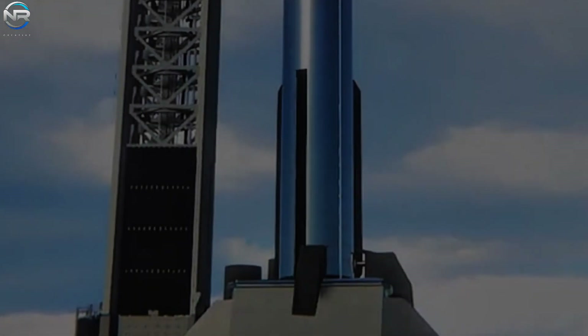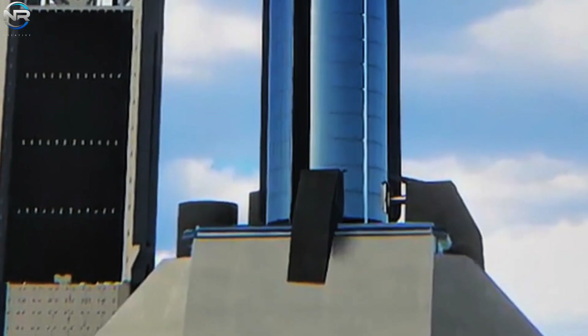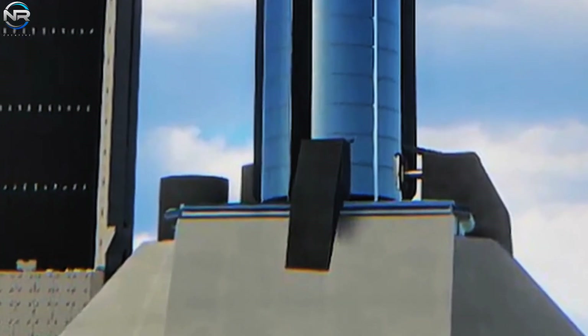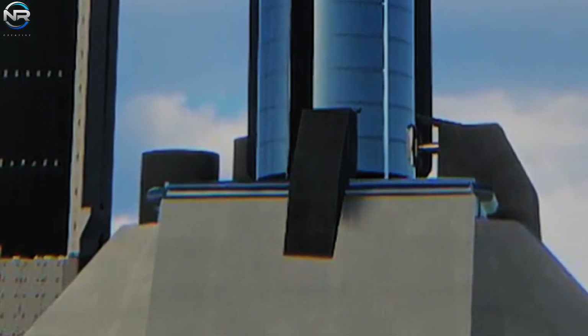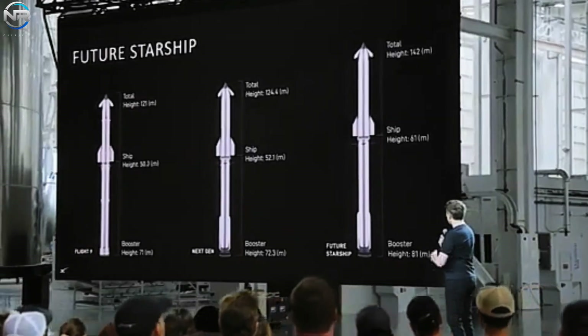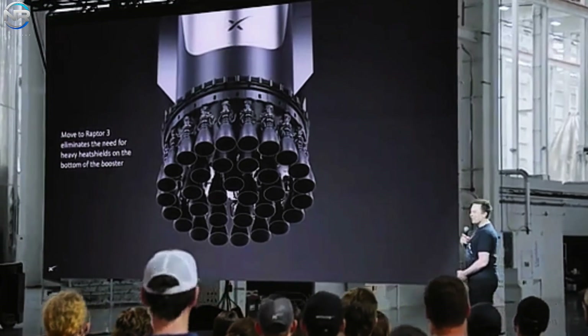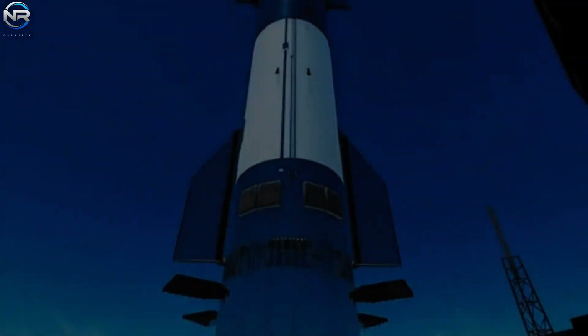SpaceX plans to launch Starship 25 times next year, and hopes to reach up to 400 launches per year in just four years. During busy times, such as launching refueling stations or sending missions to Mars, they want to launch several Starships every day. Super heavy boosters can be reused every hour, while Starship can be reused every day. To achieve this, a fast turnaround system is needed, and Pad B is being prepared to support this level of activity.